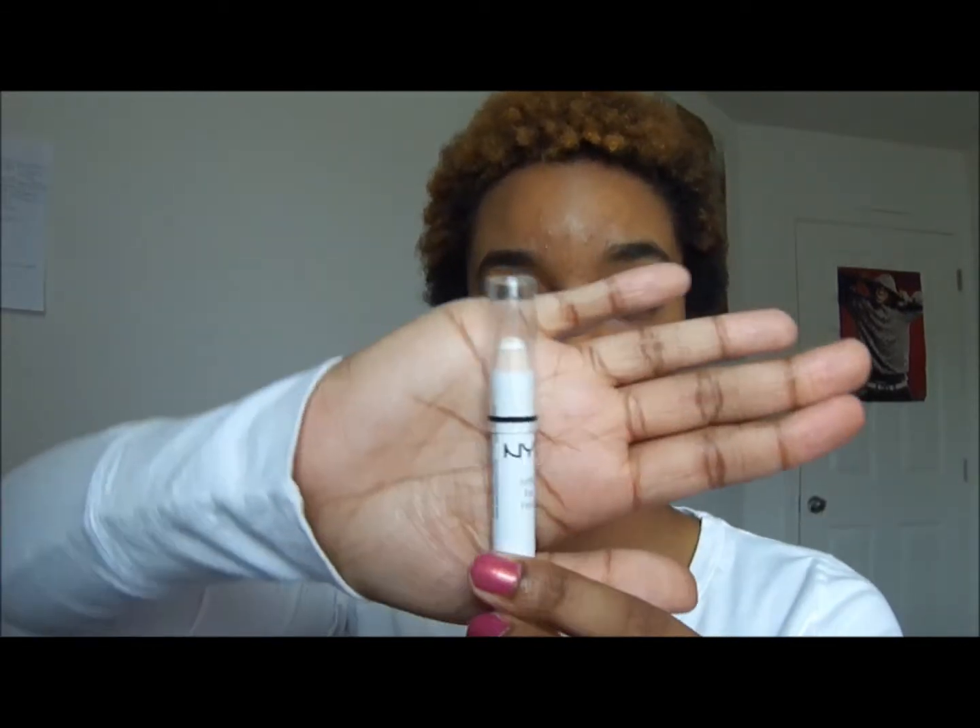Then I have this NYX Jumbo Eye Pencil in Milk. I usually use this in the tear duct area because it makes your eyes pop — gives you that look to make you look like you're awake, even if you're tired.